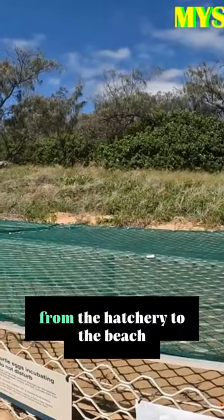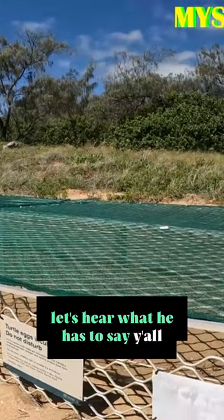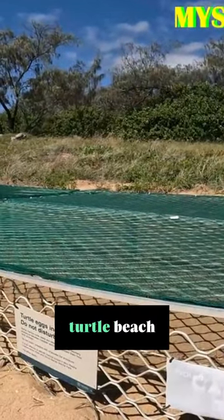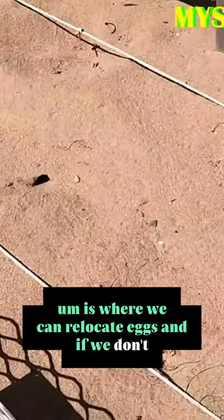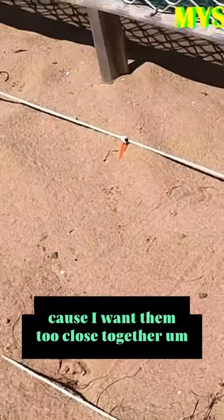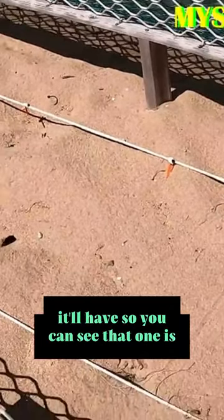They're going where they need to go, from the hatchery to the beach. Let's hear what he has to say. The mystery man explains: where those little orange tags are is where we can relocate eggs. We obviously don't want them too close together, so under each one of those knots we can place the tags. You can see that one is labeled R4K8.